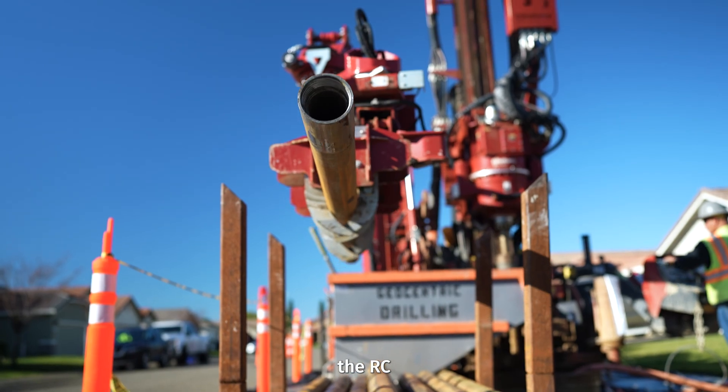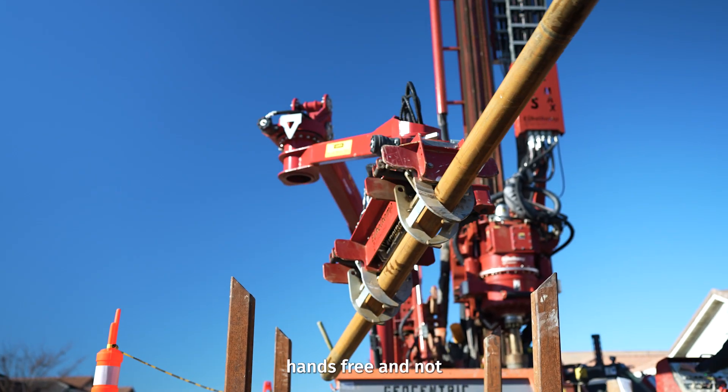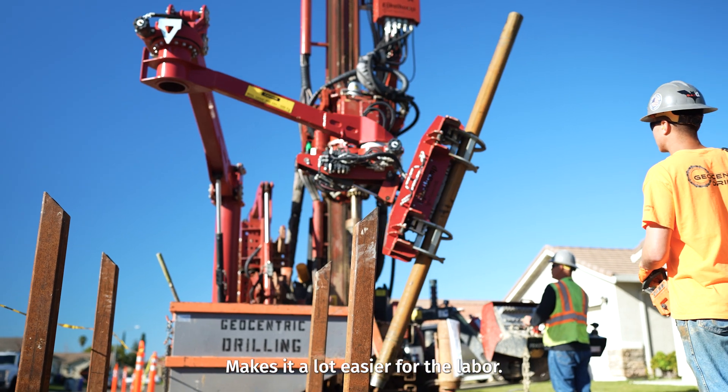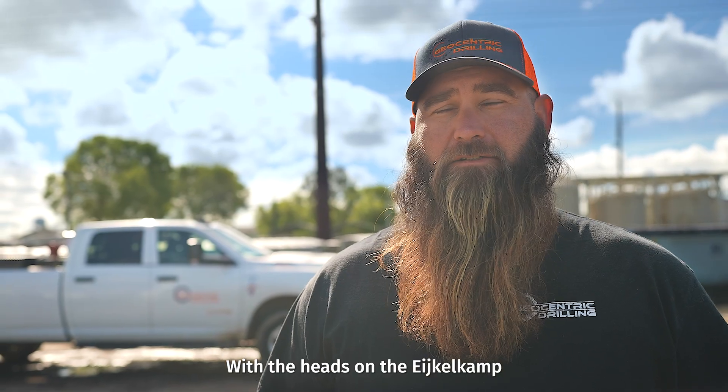Having the RC minute ball completely takes everything hands-free and eliminates lifting, breaking your back — it makes it a lot easier for the labor.